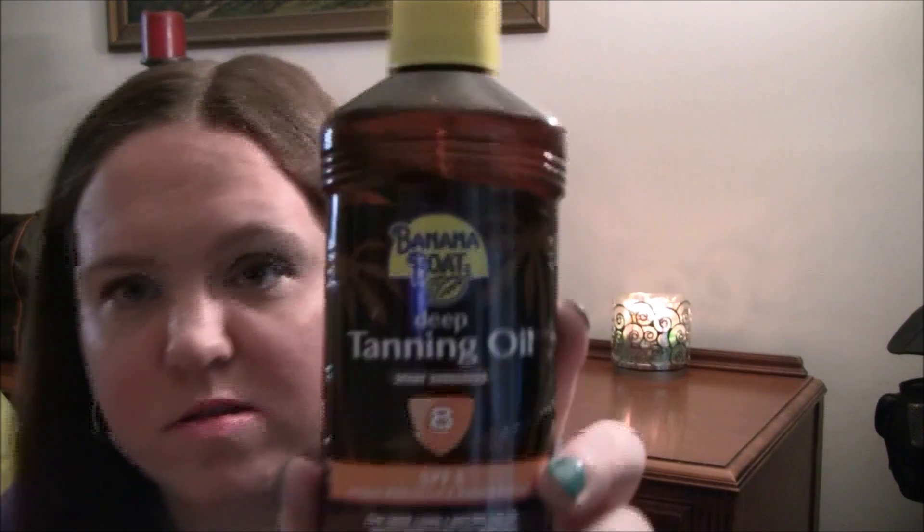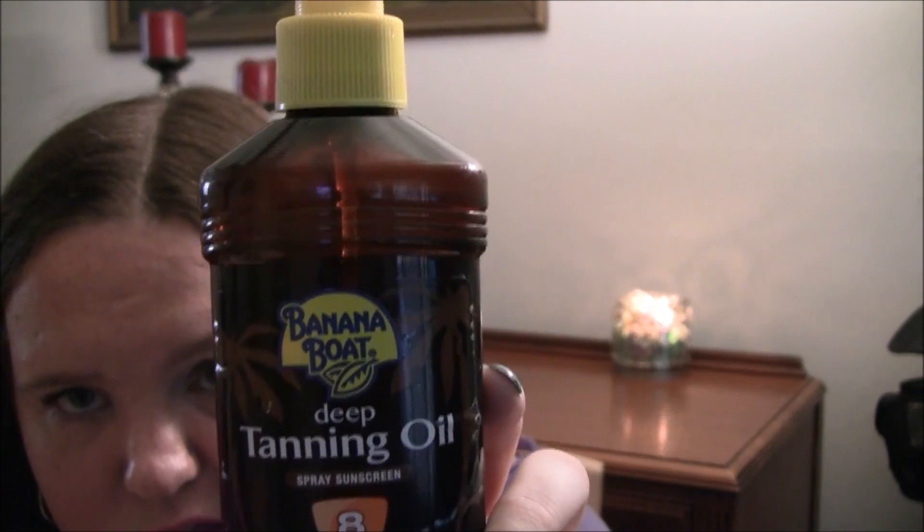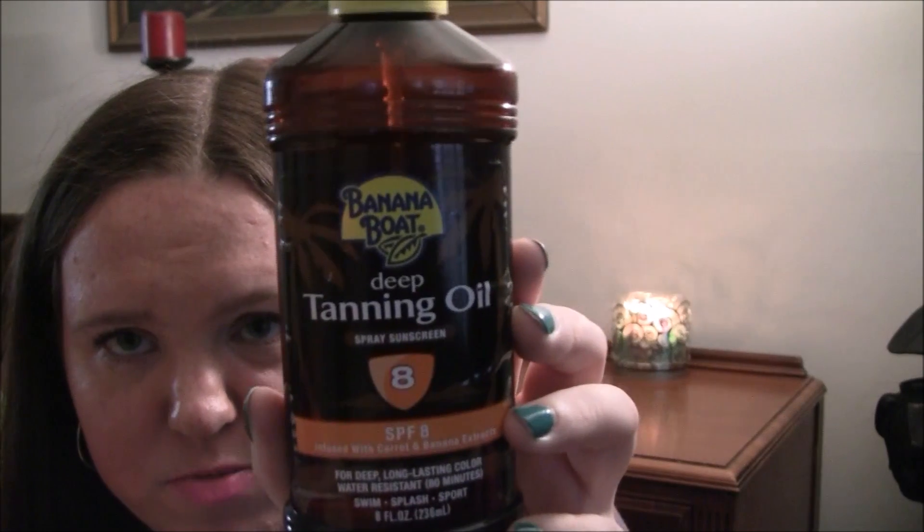Next is a plastic bag full of sunscreen and different products. I like to keep my stuff in bags like this in case of spills. I have some Banana Boat deep tanning oil, SPF 8 — I haven't used this a ton because I burn really easily, but I've been going on motorcycle rides with my boyfriend and getting really tan, so I'll probably start using it more.